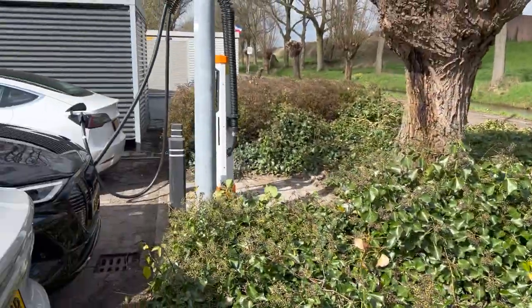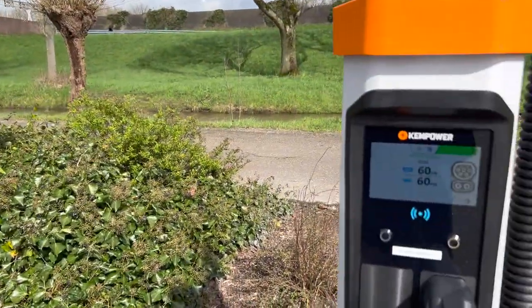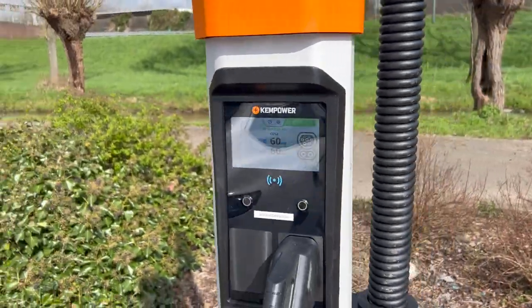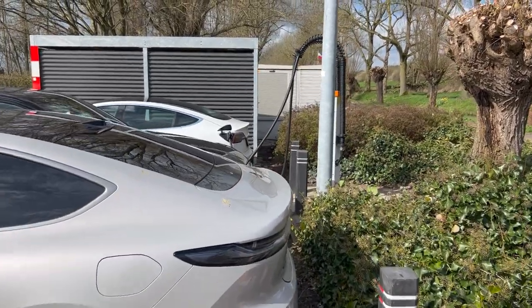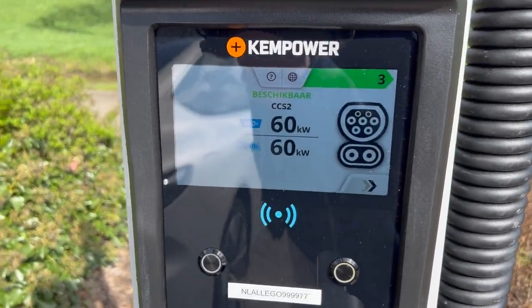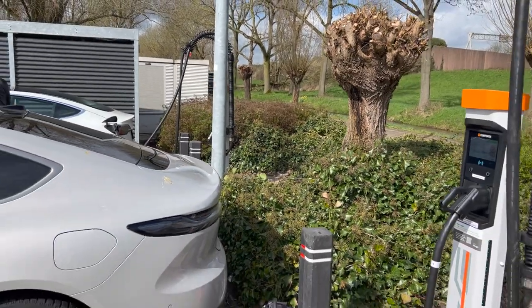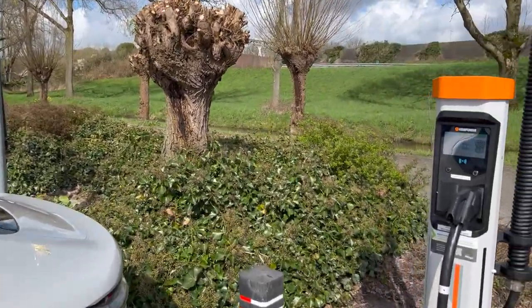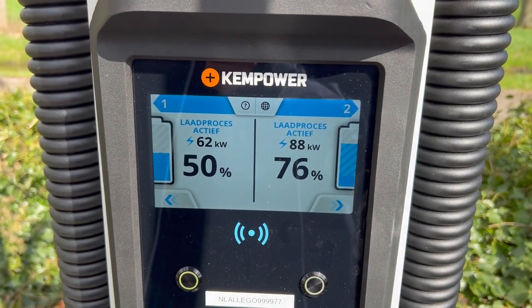Because these cars are charging decently fast on the other satellite, this satellite now offers 60 kilowatts available. This is completely dynamic — the moment the e-tron's charging curve drops, the power becomes available right here, because all the satellites in the Kempower setup are connected. There's only 200 kilowatts available at this site for these two satellites, so it's a bit limited, but it's just a testing setup.